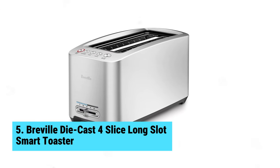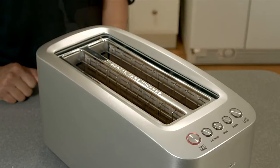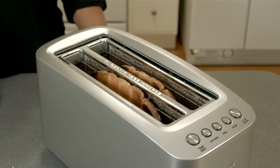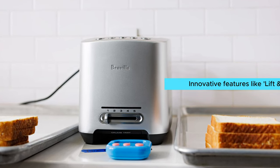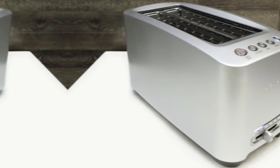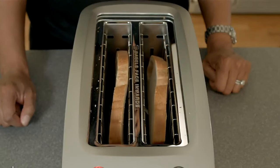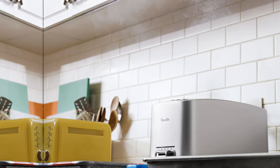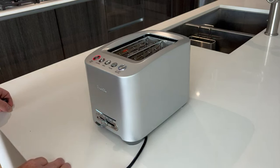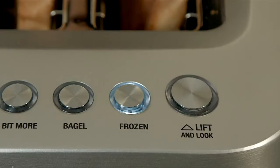Number 5: Breville Die Cast Long Slot Smart Toaster 4 Slice. If you're in the market for a high-quality long slot toaster, the Breville Die Cast Long Slot Smart Toaster 4 Slice is the best choice on the market. With innovative features like Lift and Look and A Bit More, this toaster allows you to monitor your toast's progress and add extra time with just a touch of a button. The bagel function ensures even toasting, while the defrost feature lets you unfreeze your favorites easily. The extra-long four-slice capacity is perfect for larger bread types, thick bagels, and dense pastries. You can adjust the browning level to your liking and keep an eye on progress with the LED indicator.